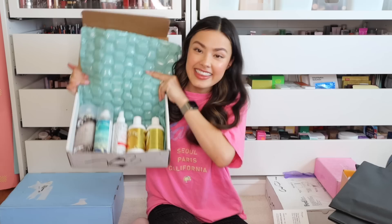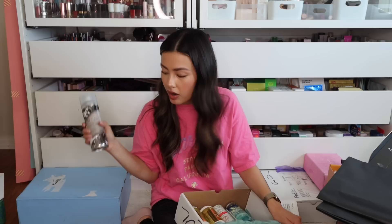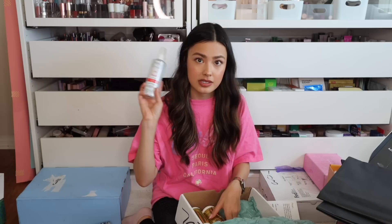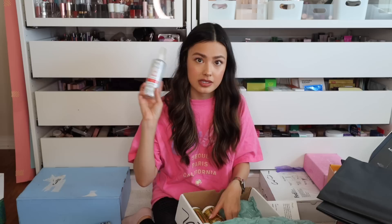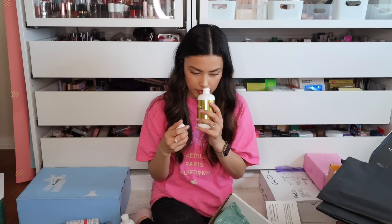This is from IGK — one of my favorite hair care companies. We have the First Class Charcoal Detox Dry Shampoo — love this stuff. Smells so good, doesn't leave a white cast, and a little goes a long way. We have the Beach Club Volumizing Texture Spray, the Good Behavior 4-in-1 Prep Spray — which I also love; it detangles, prevents frizz, offers 450°F heat protection, and adds shine. And then the Legendary Dream Hair Shampoo and Conditioner — it smells so good through the seal. IGK is one of my favorite scented hair care companies.